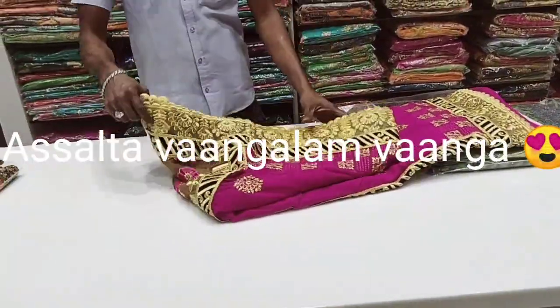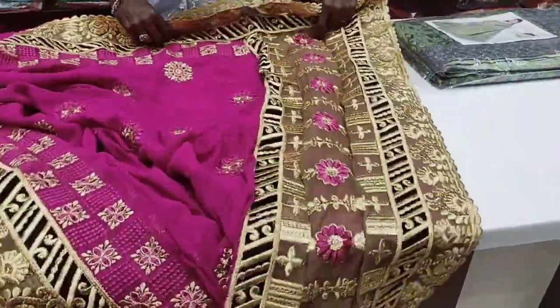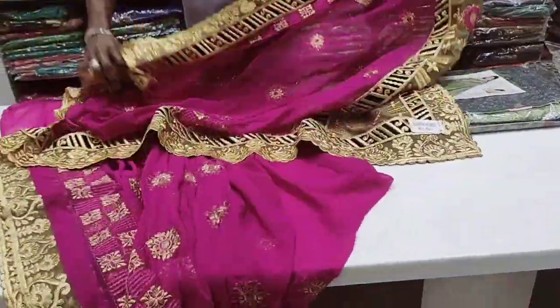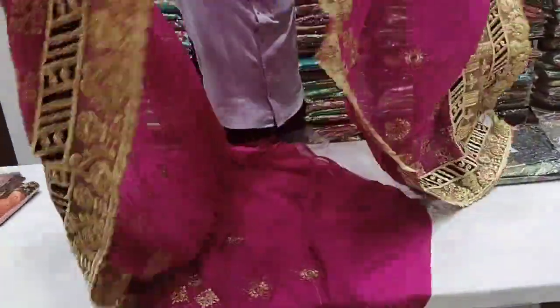Hi friends, welcome to my channel. Let's see a new sari collection. It's a work sari collection, a designer sari collection, a mixed sari collection. It's an embroidery sari, a stonework sari, a grand sari. Let's see one by one.